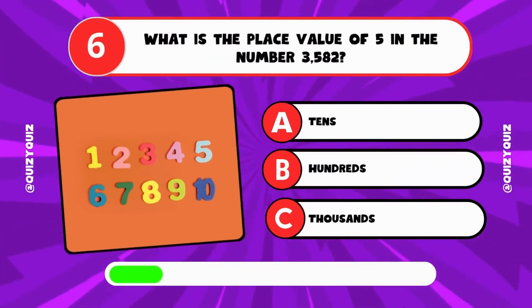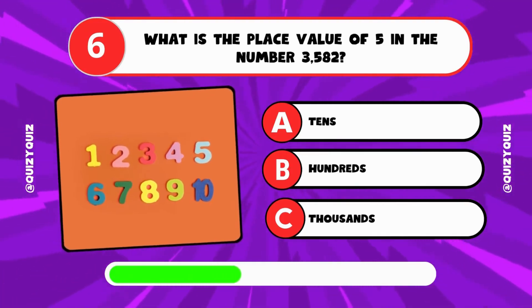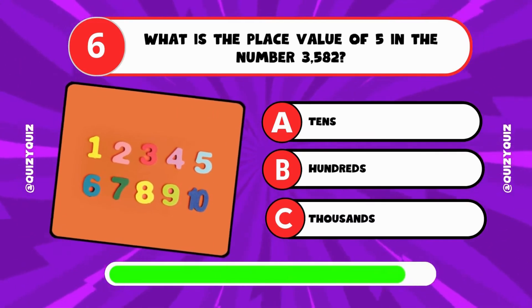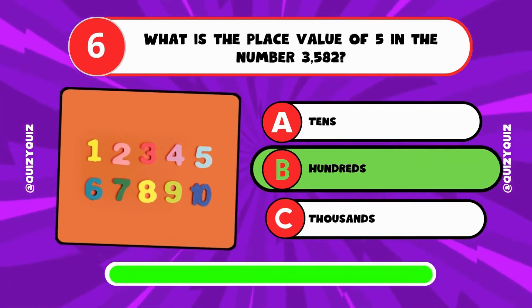What is the place value of 5 in the number 3,582? It's B, hundreds.